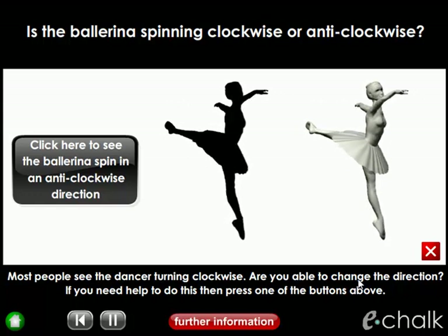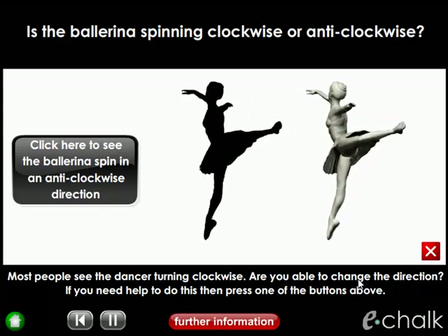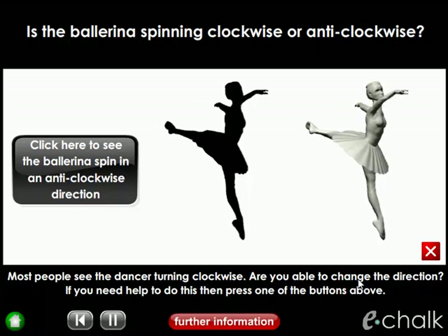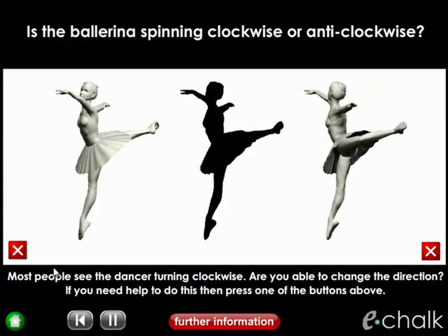Now I know some of you will be thinking that this is just a trick and the silhouette changes direction to follow that clip. To show you this isn't the case, I'm going to click here to reveal both video clips at the same time.